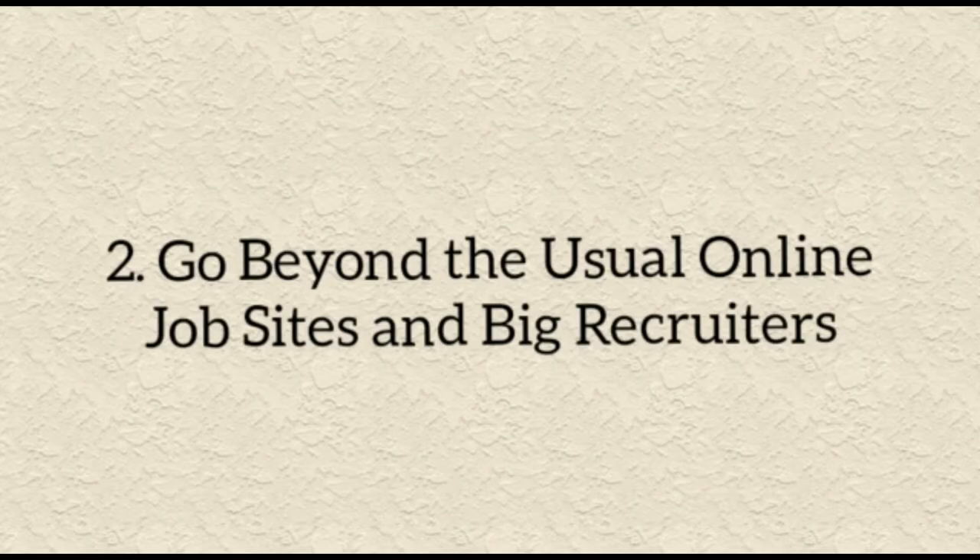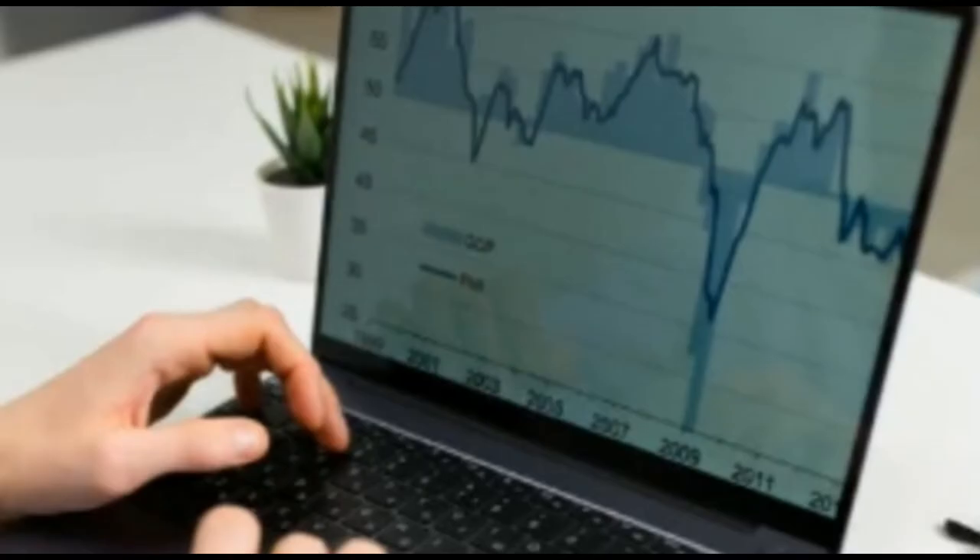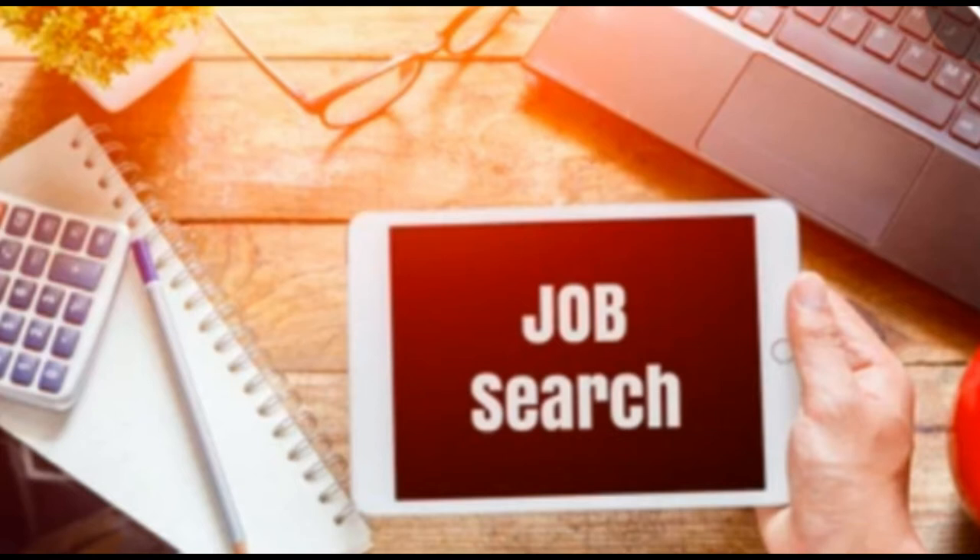Number two: go beyond the usual online job sites and big recruiters. Once you have registered details and made inquiries with recruiters and generic job websites, think more specifically about your job field or position. Do they have industry-specific forums or publications with job boards? Websites like knockri.com or monster.com, and sectors like the NHS, have their own job boards, as do magazines. Many independent recruiters send out job alert emails that can be worth signing up to as well.